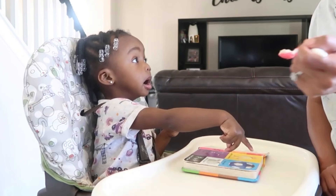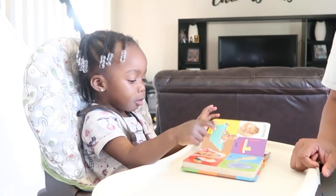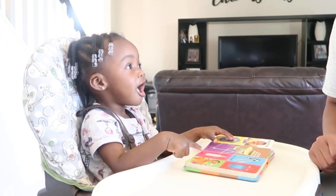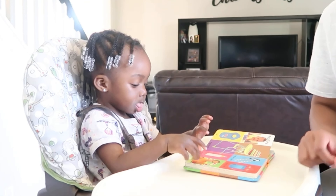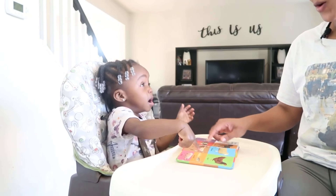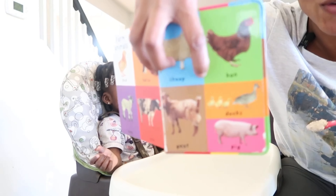Ball. Yes, that's the ball — good job! Quack, quack, quack — good job! Cup. Drink — good job! Ribbit, ribbit — good job! She sees the ducks and she points to the ducks and she says quack, quack, quack.